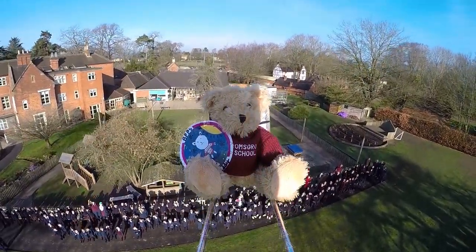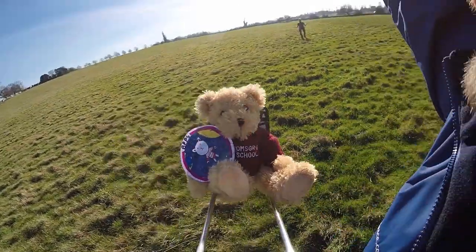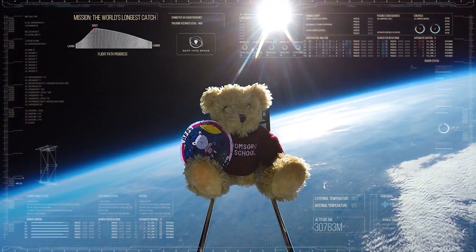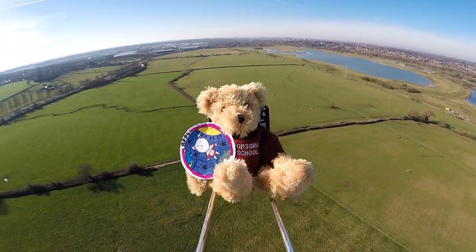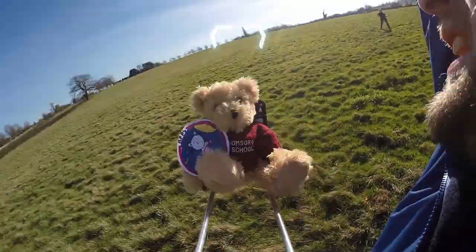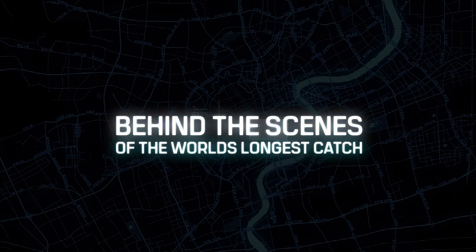Last year we accomplished an incredible technical feat: launching objects into space on one of our flights and two hours later catching it in our bare hands as it parachuted uncontrolled back down over 60 miles away. Today we're explaining how we accomplished this through a combination of preparation, skill, and a little bit of luck.